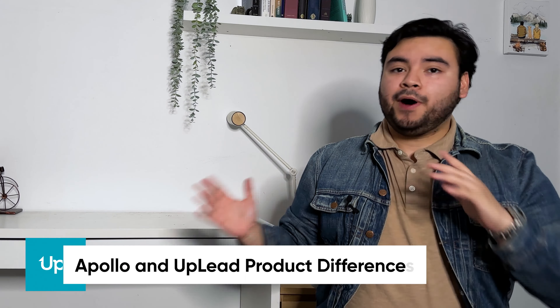While our prices look higher up front, our data accuracy pretty much knocks Apollo out of the park. Speaking of data accuracy, that's a perfect segue into the next category: the differences between Apollo and Uplead's product, quality of data, and intent data provider.